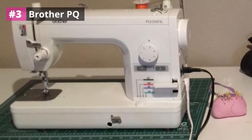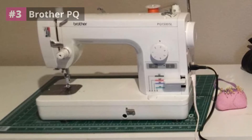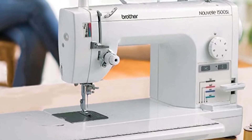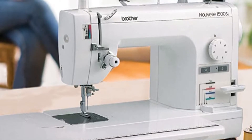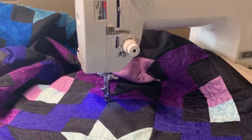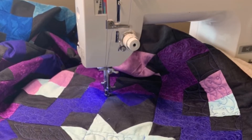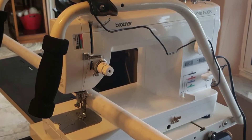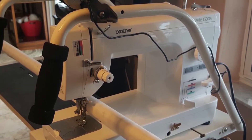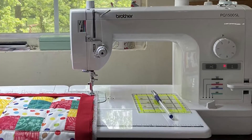Number three: Brother PQ. Are you looking for a machine that can help you get through a pile of work very quickly and efficiently? Look no more. This Brother sewing machine sews at the lightning speed of 1,500 stitches per minute, and its convenient features will save you time and energy on massive sewing projects. The machine comes in a lightweight, sturdy body built to handle regular heavy-duty industrial use. It features a push button, an automatic needle threader, and an automatic thread trimmer.